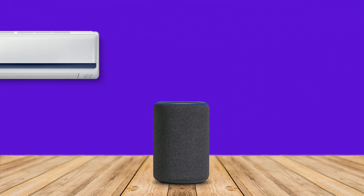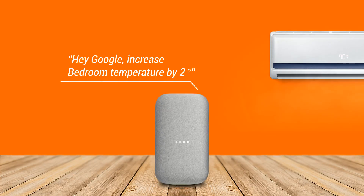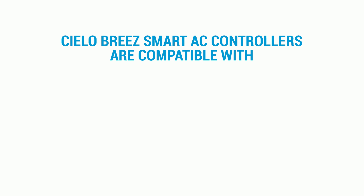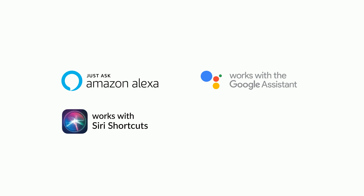You can even talk to your AC. Alexa, turn on bedroom. Hey Google, increase bedroom temperature by 2 degrees. Celo Breeze Smart AC Controllers are compatible with Amazon Alexa, Google Assistant, Siri Shortcuts, and Samsung SmartThings.